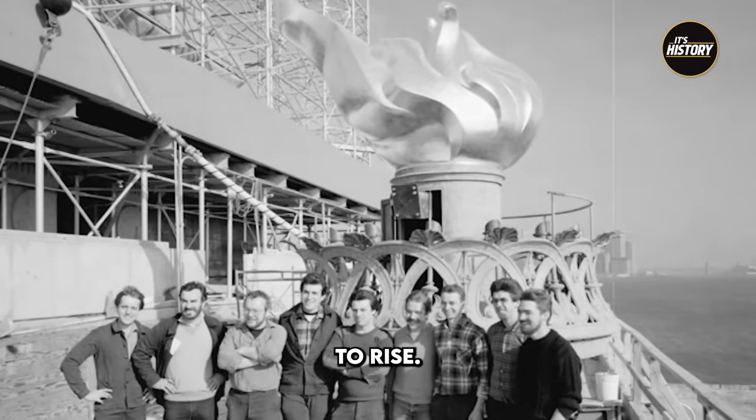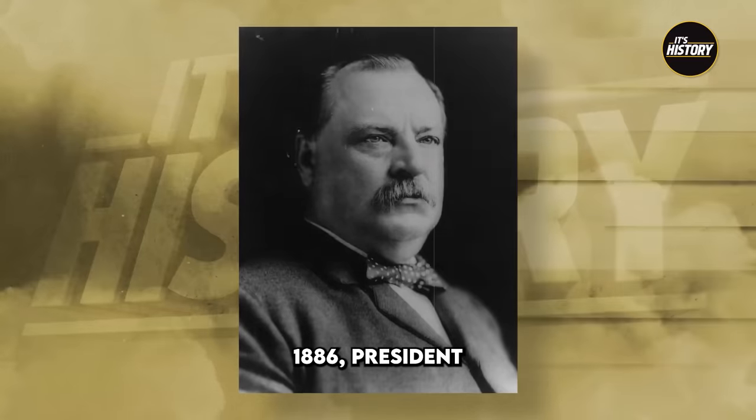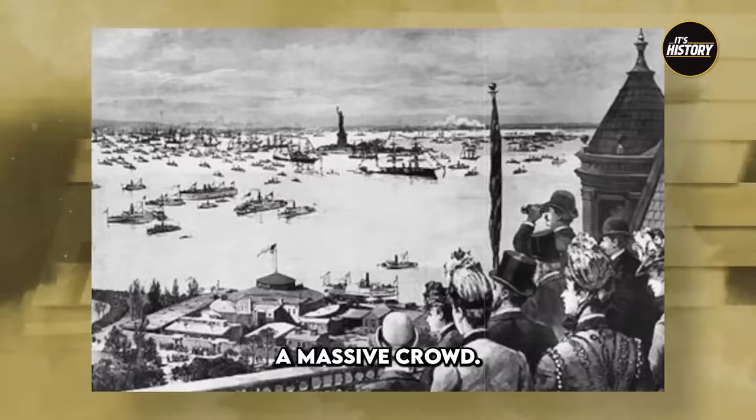On October the 28th, 1886, President Cleveland officially dedicated the Statue of Liberty in front of a massive crowd.